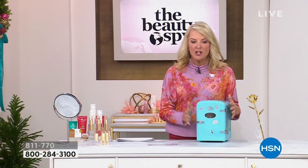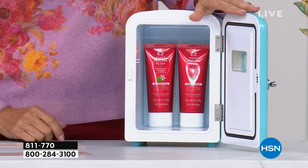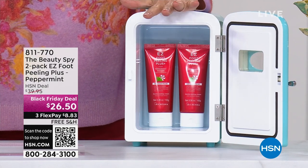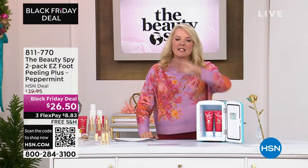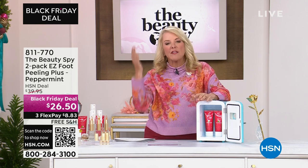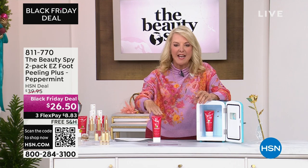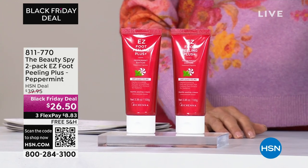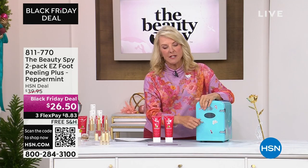Inside this special honest-to-goodness refrigerator we have the perfect thing to put in it: our two-pack of the Easy Foot Peel Plus — and this is in the peppermint. She only does the peppermint during the holiday season, and it sold out in one show last year. It is the easiest way to basically get the benefits of a pedicure without the cost. If you were to buy a single one, it's usually $22.95. For tonight's show only and while they last, we've doubled it up for only $26.50. For a few bucks more you're getting two in our set, and with three flex pays and free shipping.